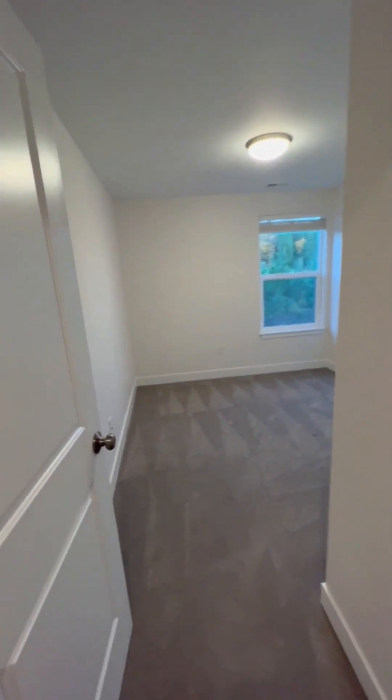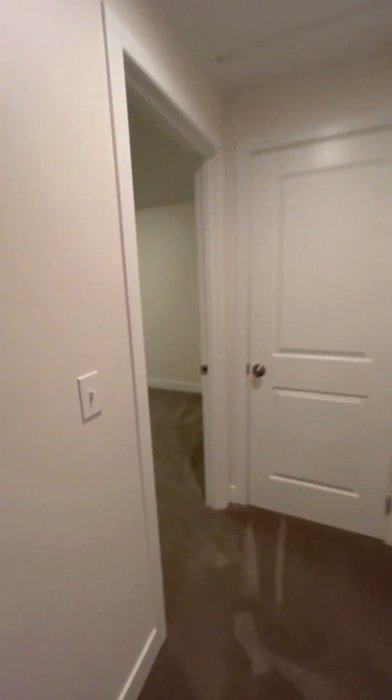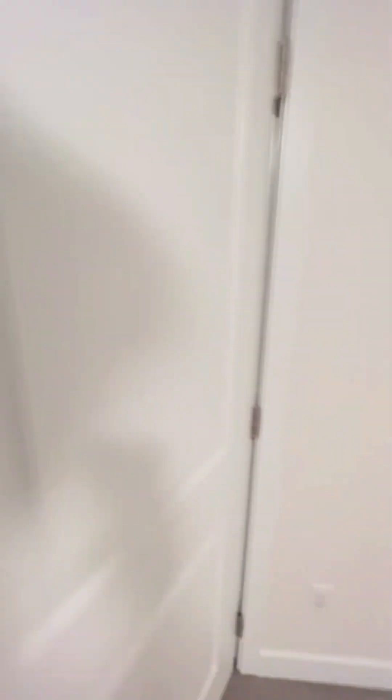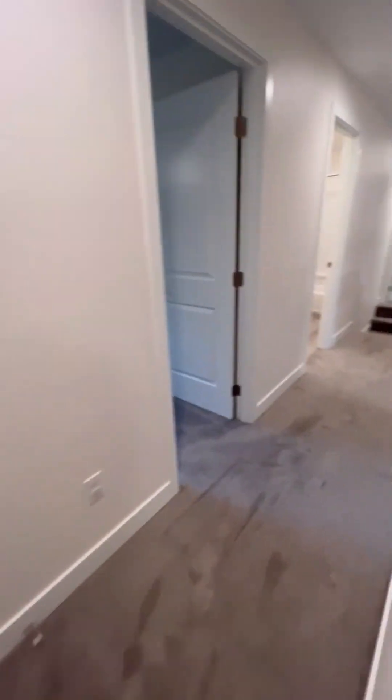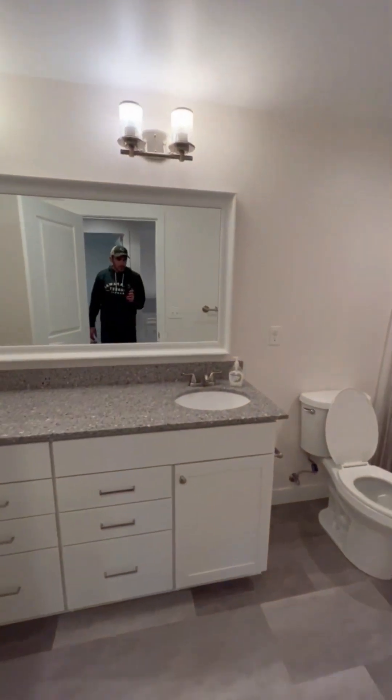Over here on the left you've got your first bedroom — it's a smaller bedroom. Then you've got a second bedroom right over here, about the same size. Both of these have closets. One has a closet with a door and is a little bit bigger; the other one has a sliding door closet.